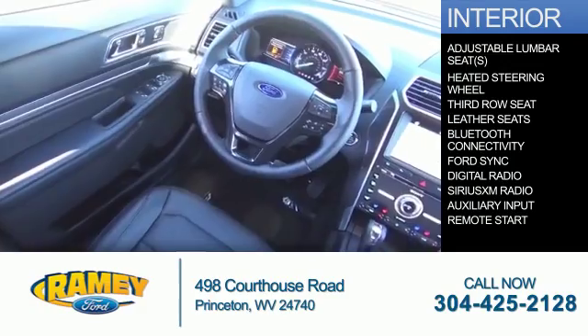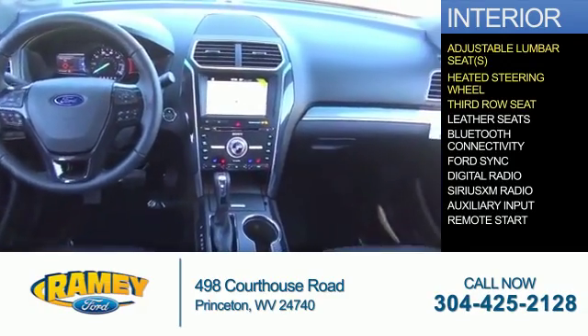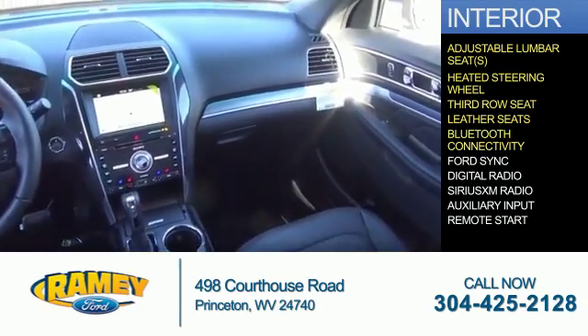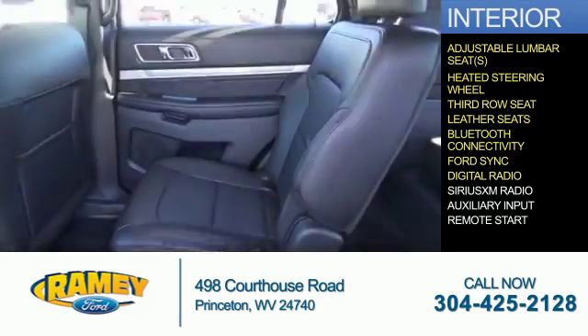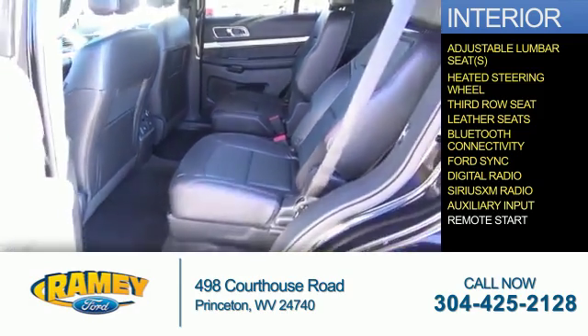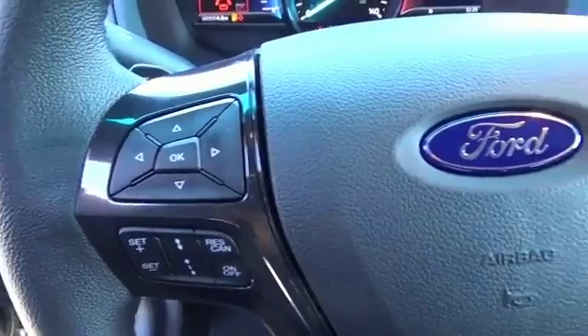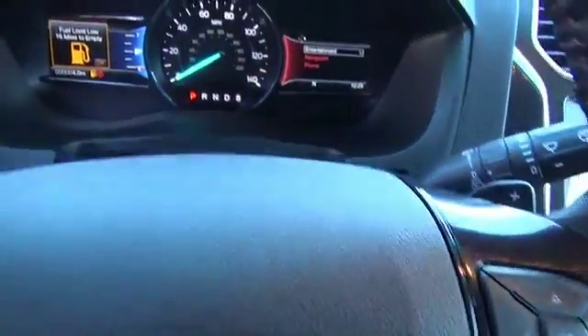Inside you'll find adjustable lumbar seats, heated steering wheel, third row seat, leather seats, Bluetooth connectivity, Ford Sync voice activation, digital radio, Sirius XM satellite radio, auxiliary input, and remote start — great quality at a great price. Call or click to contact us today.